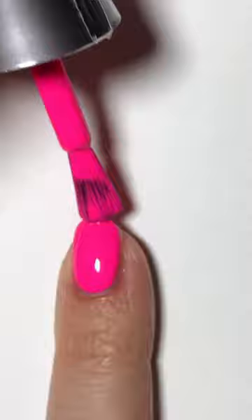It is pretty opaque, and if you do a good coat, you can get just one coat coverage.